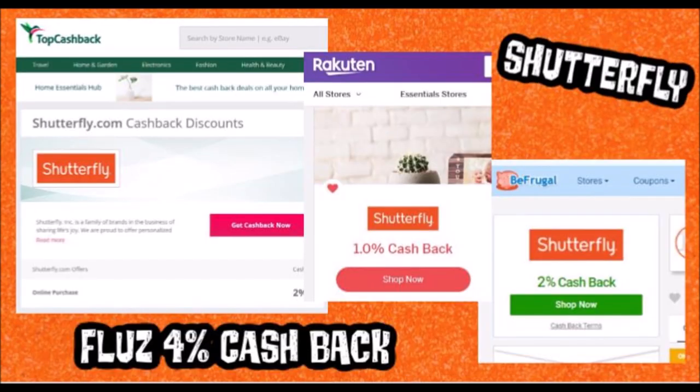So you guys definitely want to do this. And if you guys don't know about this, you want to use these websites — I've told you guys this several times. You can use the Fluz app to buy a gift card for Shutterfly. They only give you two options: you can buy a $25 gift card or a $50 gift card, but you do get 4% cash back.